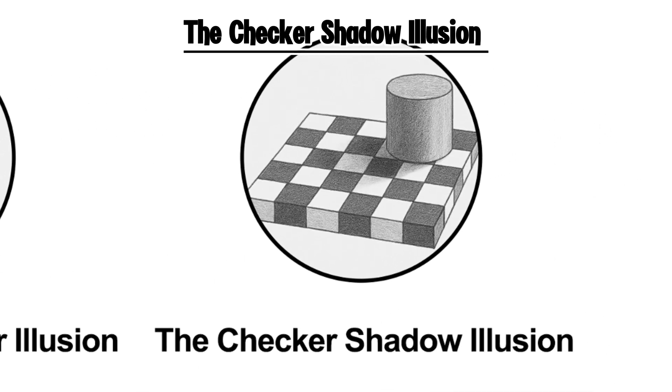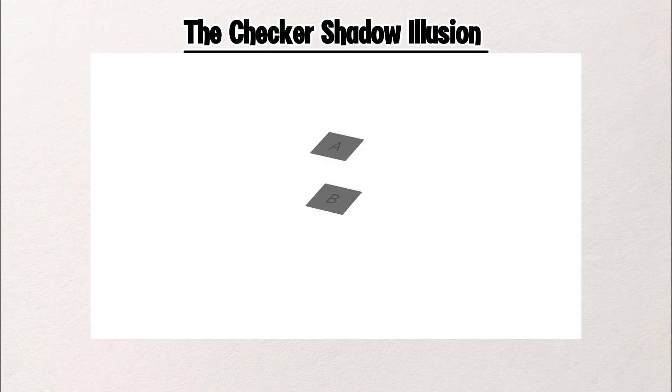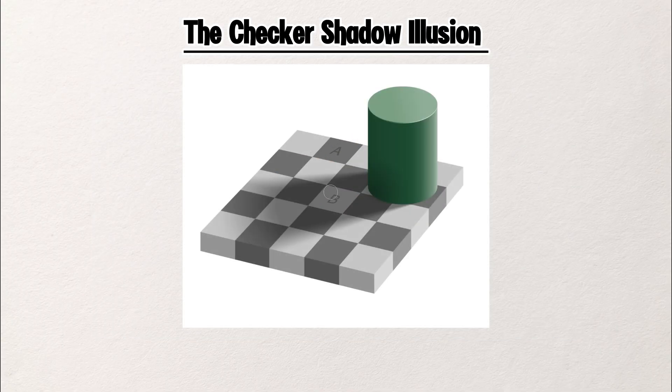The Checker Shadow Illusion. Look at this image. Square A looks dark. Square B looks light. But here's the shocking truth — they're exactly the same color. This is the checker shadow illusion, created by Edward Adelson.